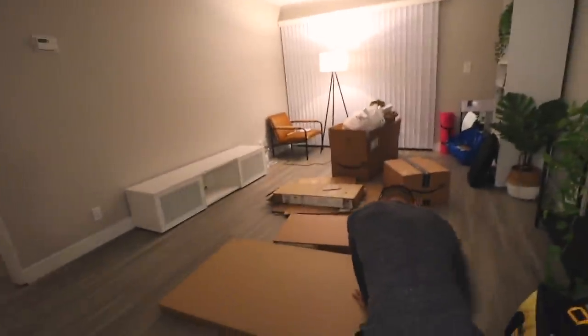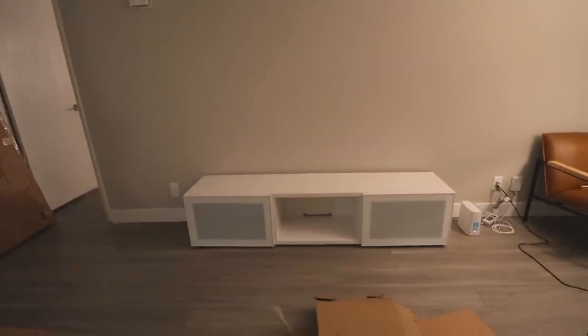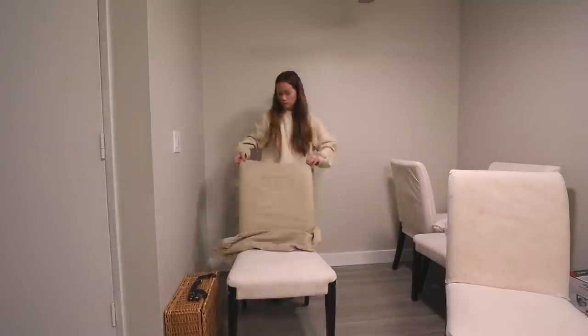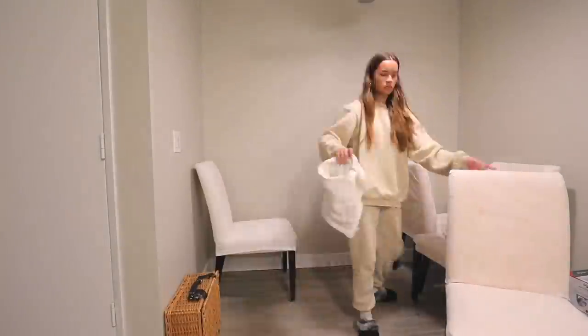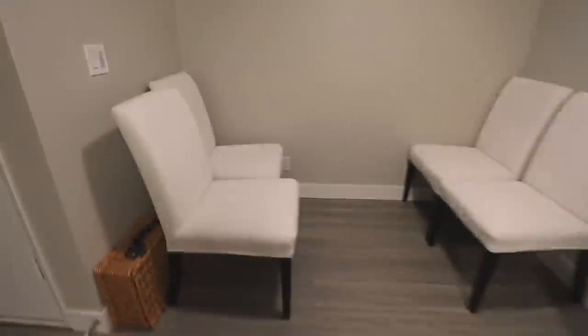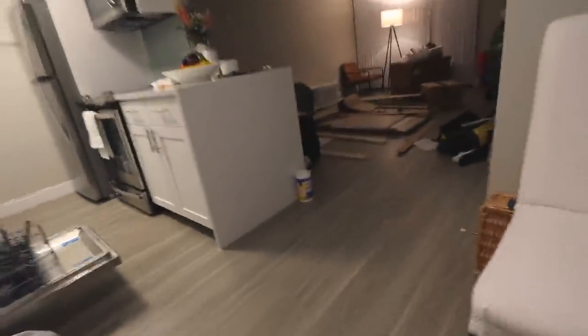We picked up the TV console — the guy was so nice and he gave us two free bar stools too since his company is moving. It looks super cute. Keiko is going to start putting together the dining room table. I'm taking all the old chair covers off and putting the new ones on, and then we're making dinner. The chairs look so good — like brand new and so comfy. We're full of reselling deals!